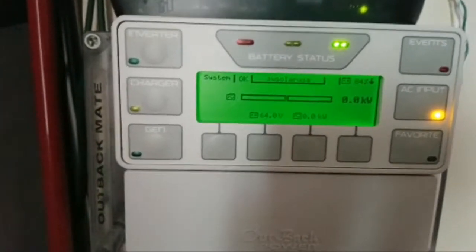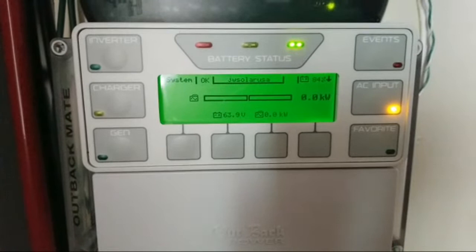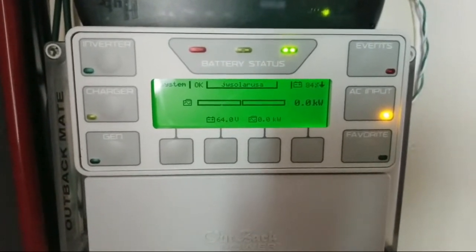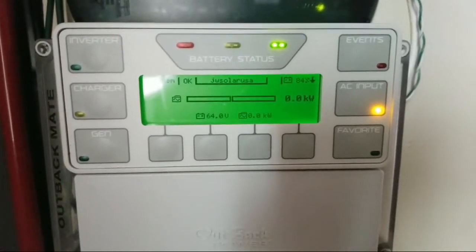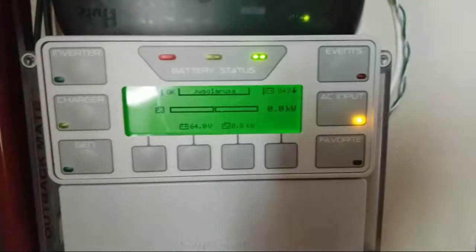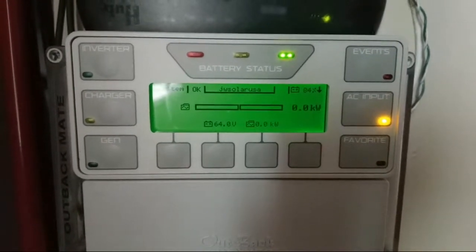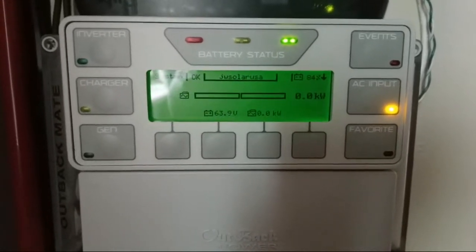The AC is on bypass mode — it's bypassing and powering the house while the batteries are sitting at 84 percent. So when my battery voltage is at 64, it's approximately 84 percent state of charge. Just wanted to give you a heads-up on the update — the batteries are charging.